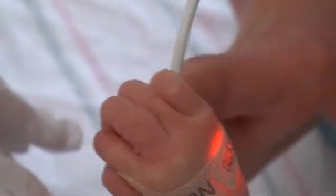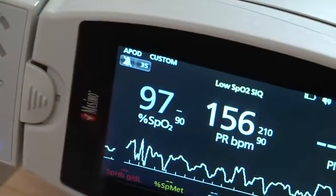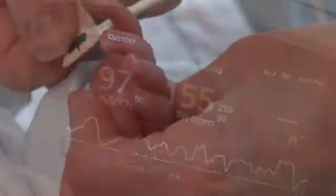The pulse oximetry screening is done ideally when the baby is over 24 hours of age, but certainly right before discharge. It's meant mostly for asymptomatic babies in the normal nursery who haven't had any other problems with their heart. It's done with a light that detects the level of oxygen in the bloodstream using a very small probe wrapped around the baby's hand or foot. It's painless for the infant, and generally we get a very accurate reading very rapidly.